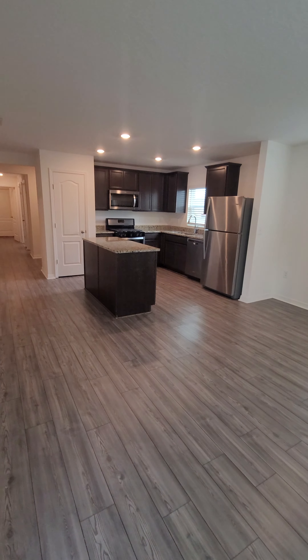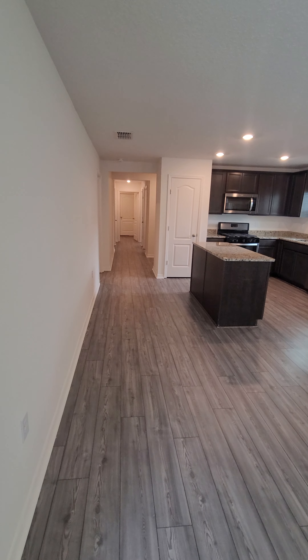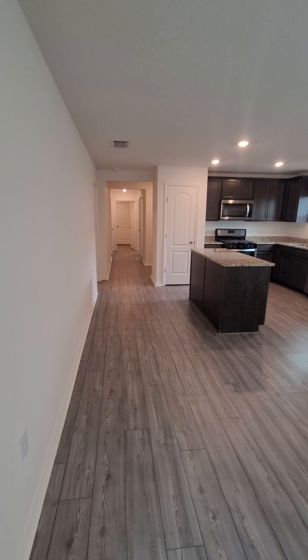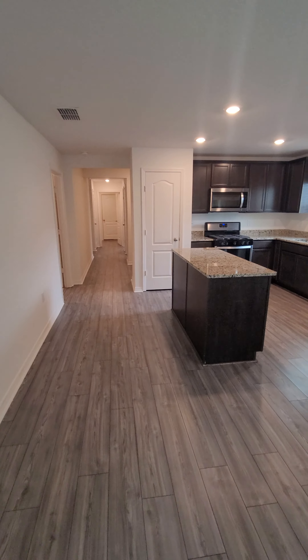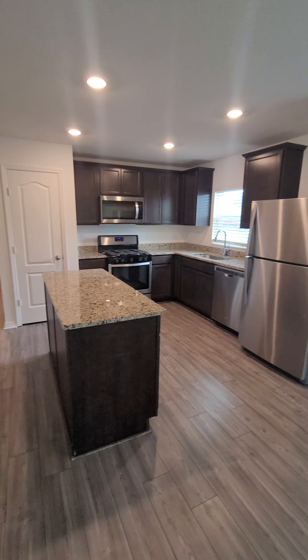For more details about this or any other property for rent or for sale here in Central Florida, call Kevin Watson at 813-777-3586. Thanks for watching.